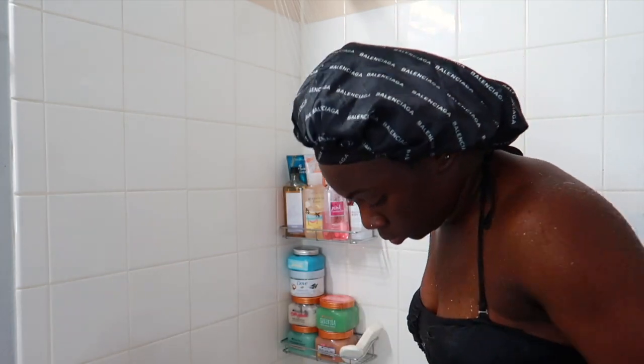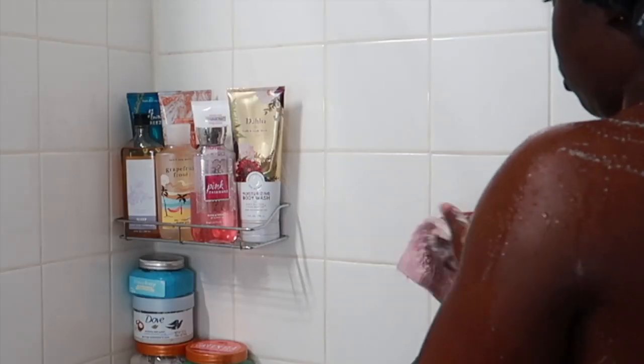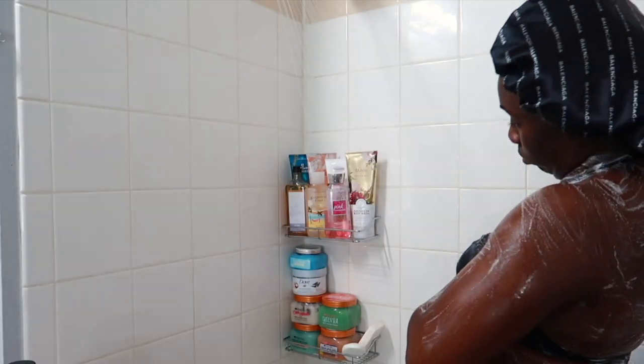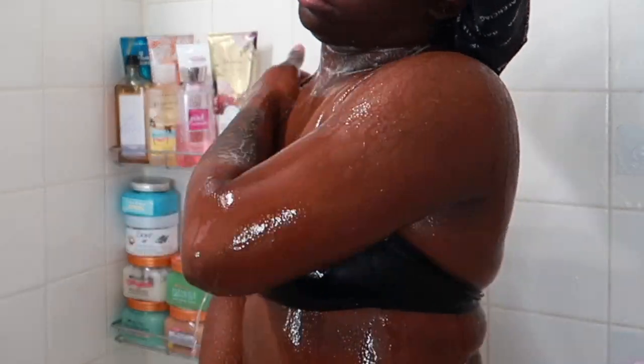I usually start off my night routine in the shower. I get my body all nice and wet and then go in with my bar soap — I always start with a bar soap before my body wash. Tonight I'm using the Caress Brown Sugar and Shea Butter bar soap. I like to make sure I get every part of my body with the bar soap first, including my legs. You've really got to get your body good when you're washing yourself.